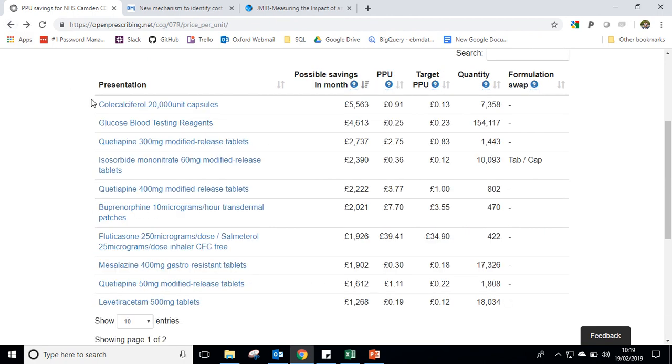That's a couple of examples — we can see other examples here too, such as colecalciferol or vitamin D, and fluticasone/salmeterol which is a commonly prescribed inhaler. This is our Price Per Unit tool; we hope it's useful and will support CCGs and practices to identify savings for the NHS. If you like the tool or have any suggestions, or spot anything unusual in the examples shown — which will be different for every CCG and practice — please get in touch at feedback@openprescribing.net. We'll see you next time.